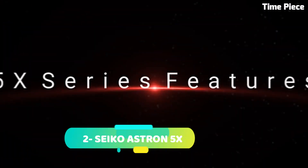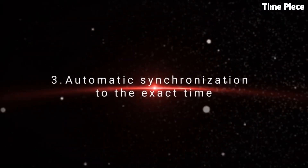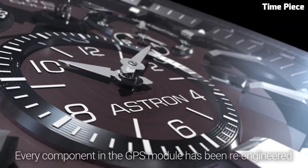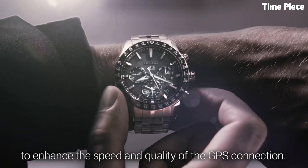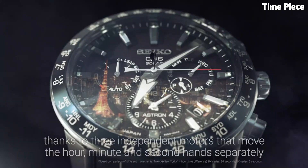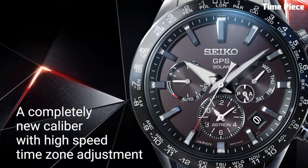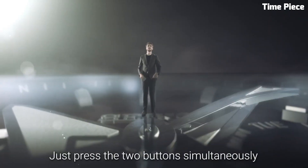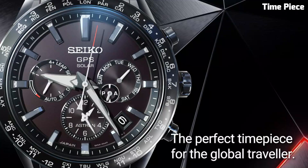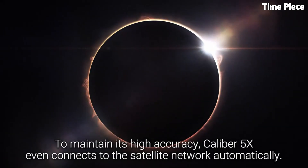Number 2: Seiko Astron 5X is a groundbreaking timepiece that redefines precision and innovation in the world of watches. This remarkable watch is powered by cutting-edge GPS solar technology, enabling it to automatically connect to satellites and adjust its time with unrivaled accuracy, regardless of your location anywhere on Earth. Crafted with meticulous attention to detail, the Astron 5X boasts a sleek and modern design with a durable titanium case and bracelet. Its high-definition dual-time display and world-time function allow for effortless global travel, making it the perfect companion for jet-setters and business travelers.